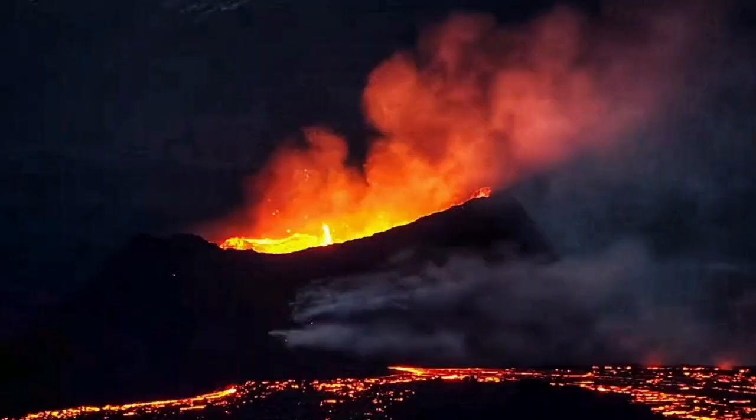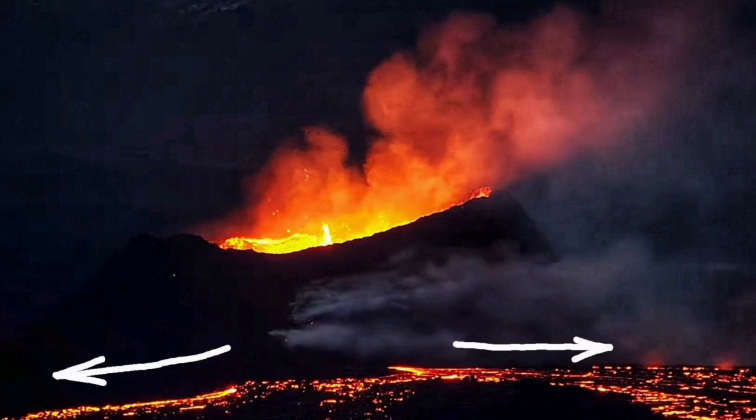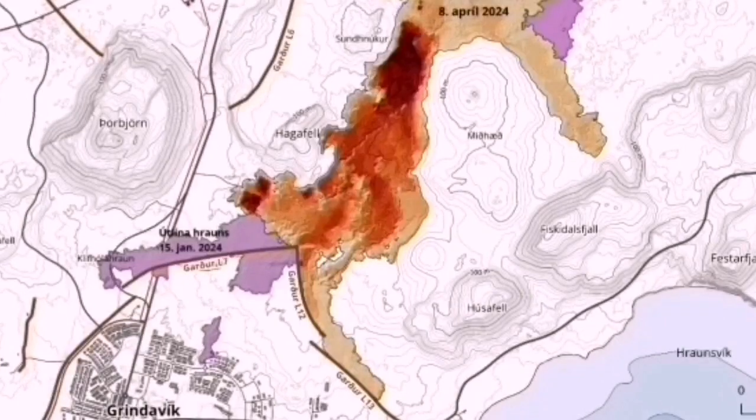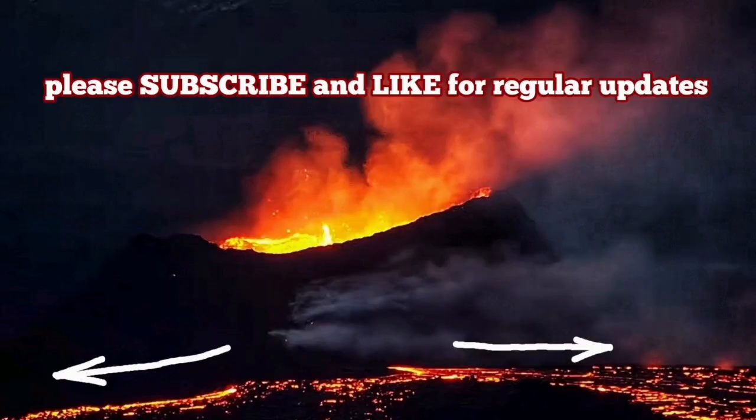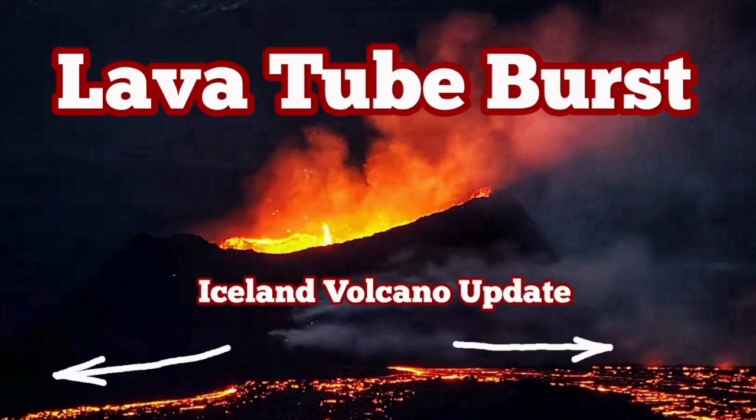We have to look further into this — I will have a separate video about that. This is the direction it's going now. The shield is forming, which makes the eruption localized. You can see the difference in this map: the darker colors on the top part show the recent activity, indicating that the thickness of the lava around the vent has actually increased. That means the volcano is practically not reaching far enough — Grindavik is saved.